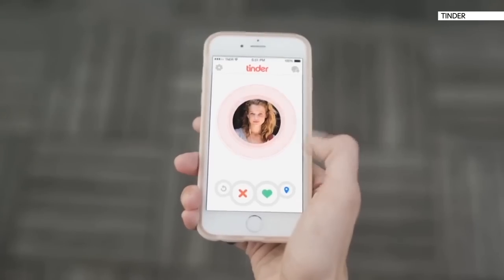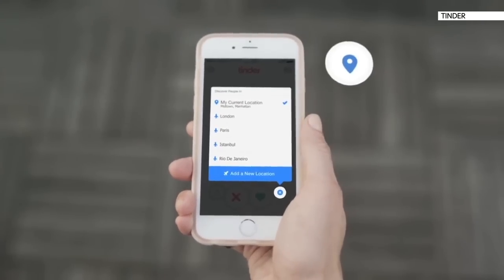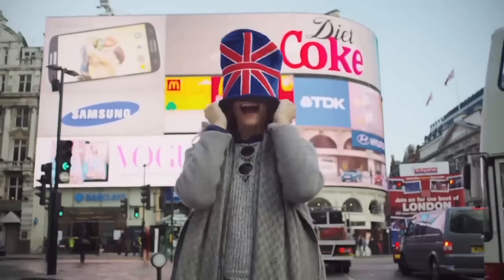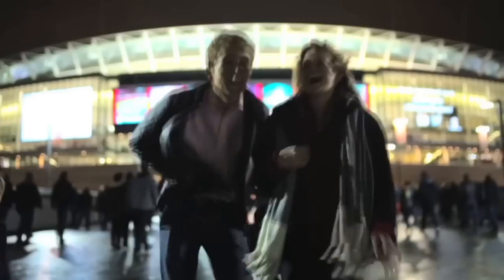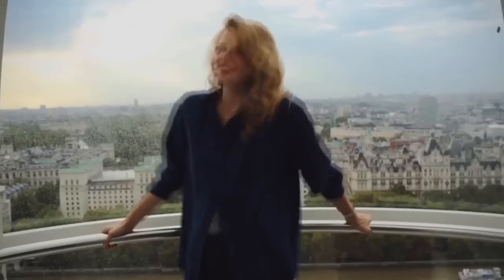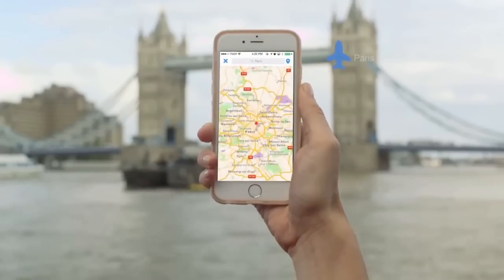The popular dating app Tinder has introduced blue ticks for famous and high-profile users. For anyone who doesn't know, the ticks — previously seen on Twitter — mean you're verified; basically, you're the real you. So there's no need to let fame and all that money hold you back from finding true love.